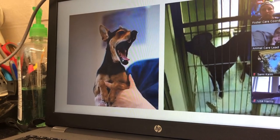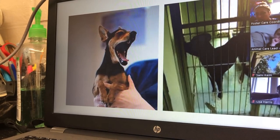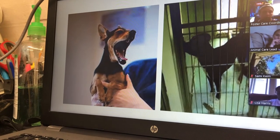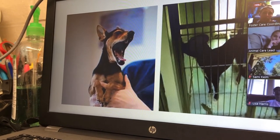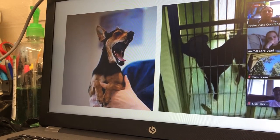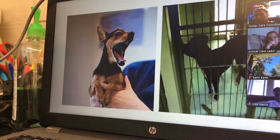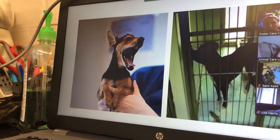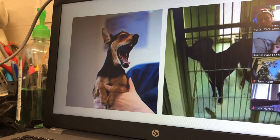The dog on the left is yawning. Yawning is a displacement behavior or a sign of stress — probably both here. We know this dog was just picked up and he is showing some form of stress related to that. His body isn't loose.